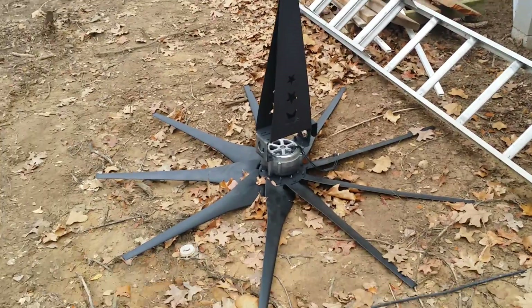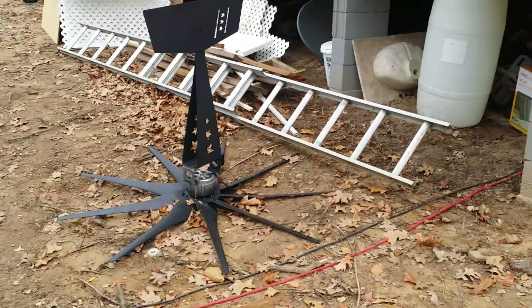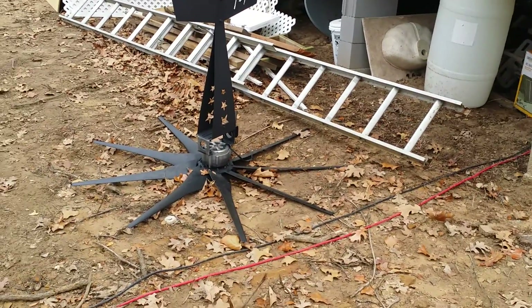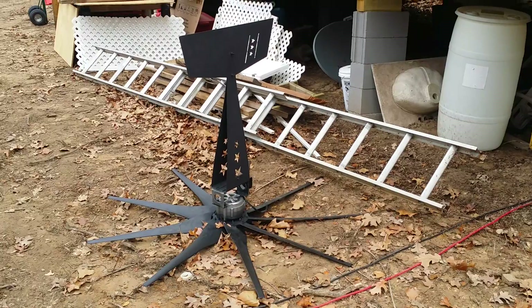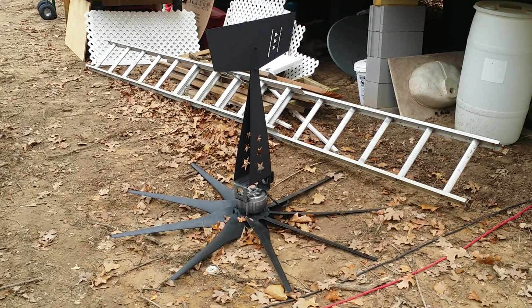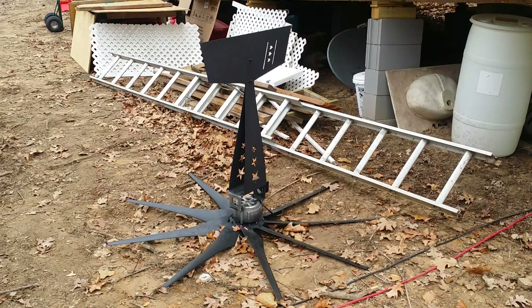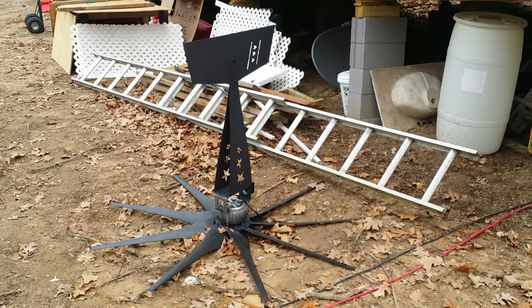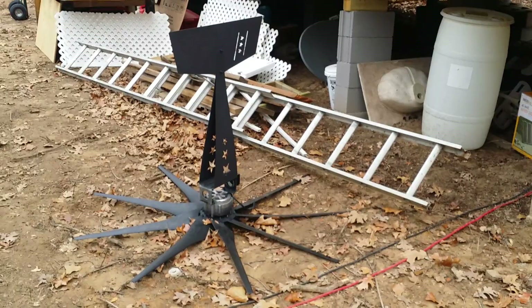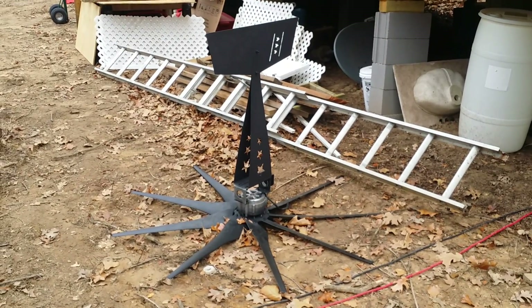It's November 25th, the day before Thanksgiving. There's my wind turbine that I bought from Missouri Wind and Solar, which is an awesome company. They've answered day after day questions for me without getting mad — very patient and kind. Tech support is great. I've probably spent about $3,300 so far for my panels.